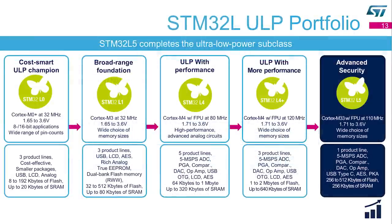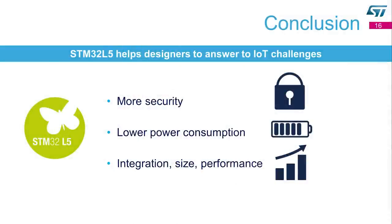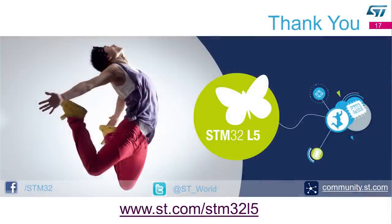The STM32L series is the largest portfolio of ultra-low-power microcontrollers that exists today. This series is at the heart of battery-operated or energy-sensitive applications. The STM32L5 completes the ultra-low-power family by adding advanced security. As a conclusion, the STM32L5 helps designers answer IoT challenges by providing more security thanks to TrustZone and ST implementation, lower power consumption with best-in-class technology, and more integration, size, and performance. We are sampling the STM32L5 now, and it will be in production in Q2 next year. For more information, please refer to st.com/STM32L5. Thanks for watching.